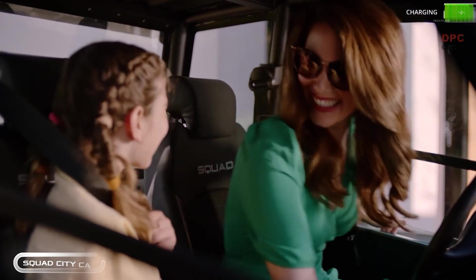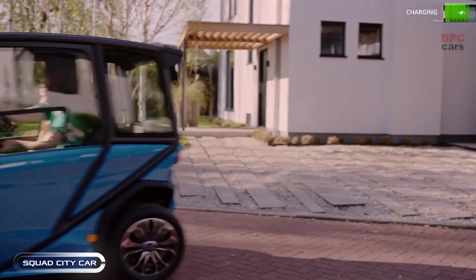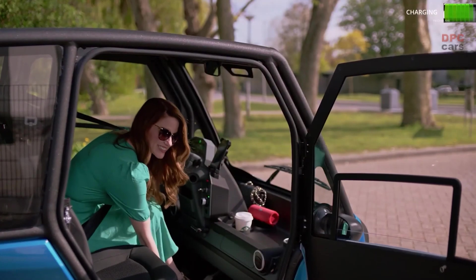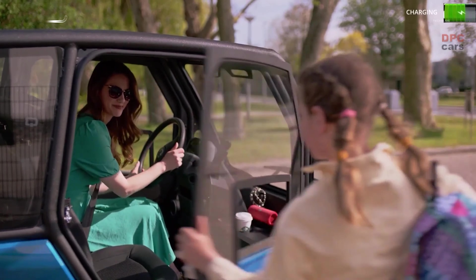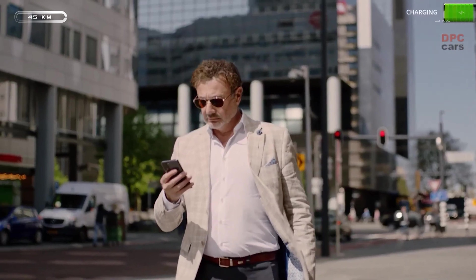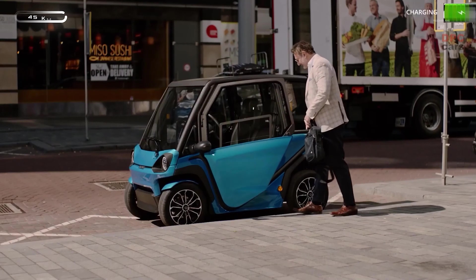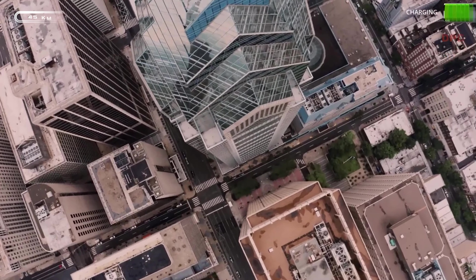Another noteworthy model is the Squad, which has a resemblance to a golf cart. This solar electric city car accommodates two people and can be charged through its rooftop solar panel or battery. It has a maximum range of 19 miles using solar energy and 62 miles with its four battery packs. Since it is classified as a low-speed vehicle, it can reach a top speed of 28 miles per hour.